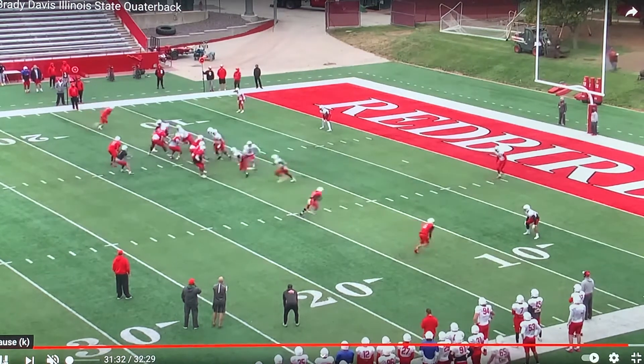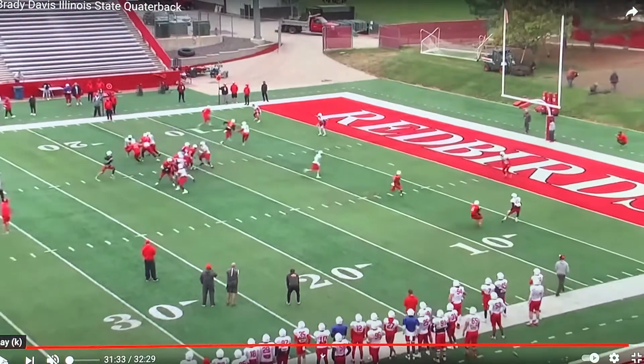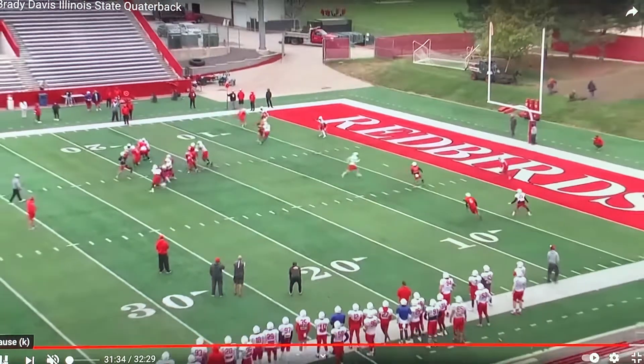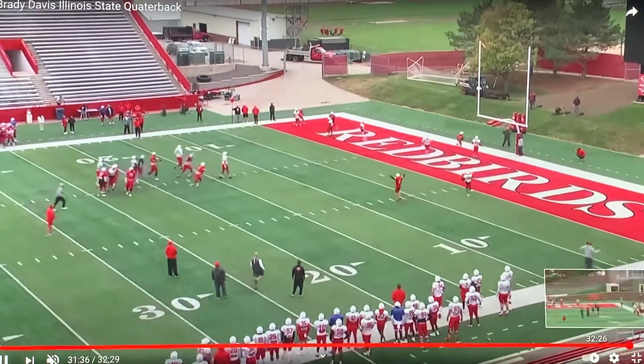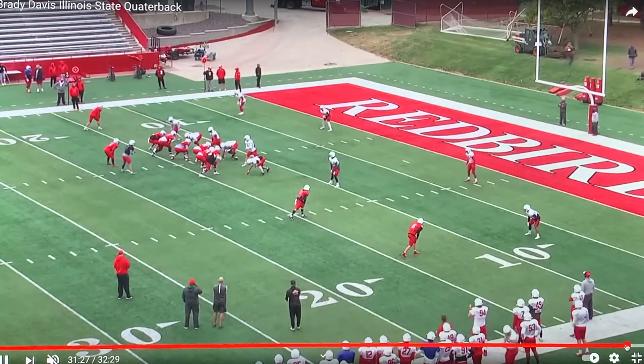We've got the tight end to his left releasing, and the slot receiver to his right running a post against a two-high safety look. Notice how the slot receiver stems the post hard, makes the corner think he's running the corner route. Very disciplined with his eyes, and he makes that sharp post cut across the face after he's made the safety think he's going to run a corner.